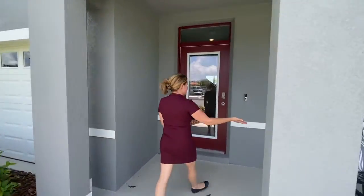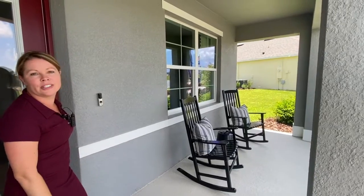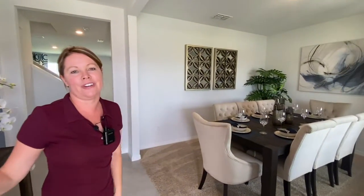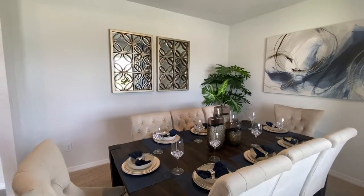On the front of the home you have this nice shaded porch, which is lovely to have here in Florida. Depending where your shade is, you can enjoy your backyard or front yard to sit and have your coffee or wine in the evenings.